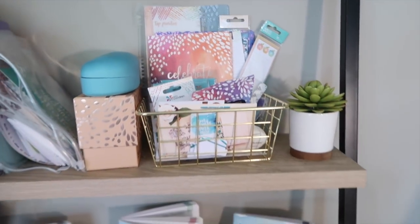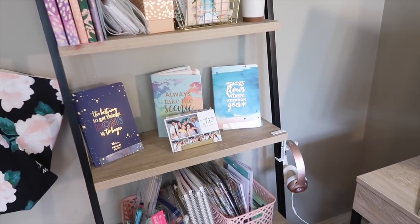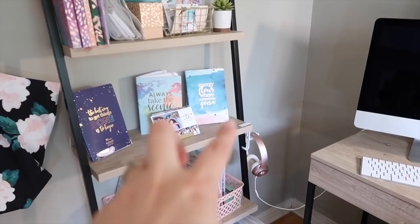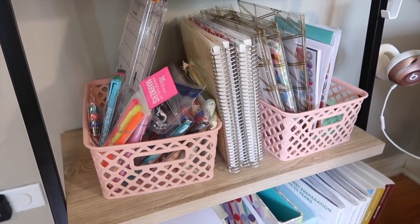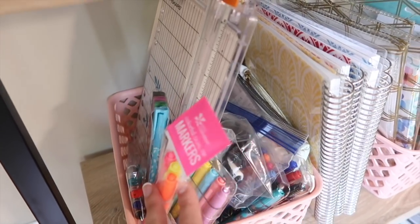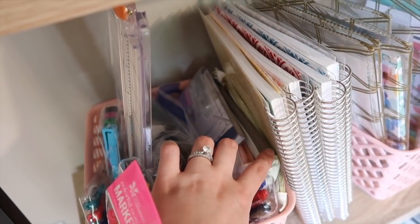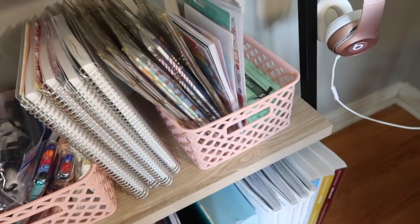In here is just some random stuff — coupon codes, washi, kind of a catch-all. Down below I have some petite planners and a little picture from my sister's wedding. I haven't used the budget planner but I've used those two, so I might give it away at some point. Below that are a lot of my CPA notebooks, which will stay, along with my CPA books, and a catch-all container for Erin Condren pens and dry erase markers.